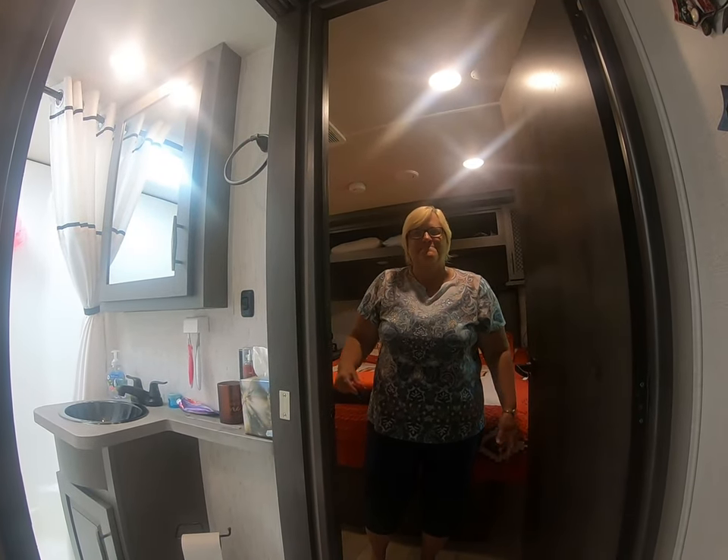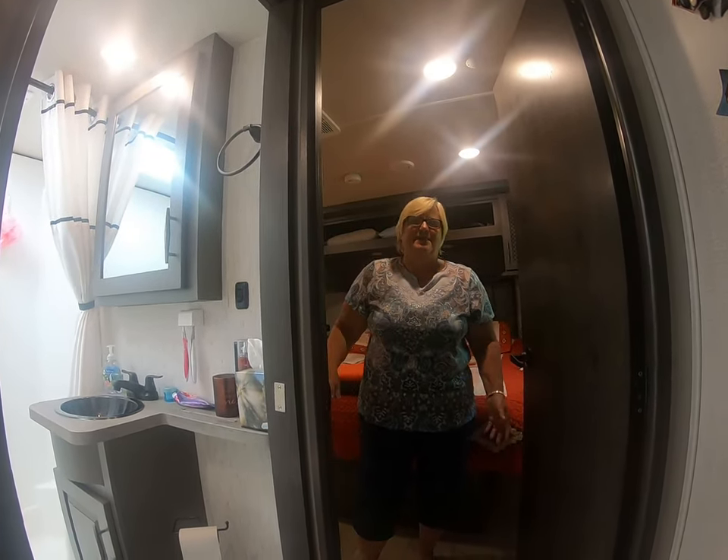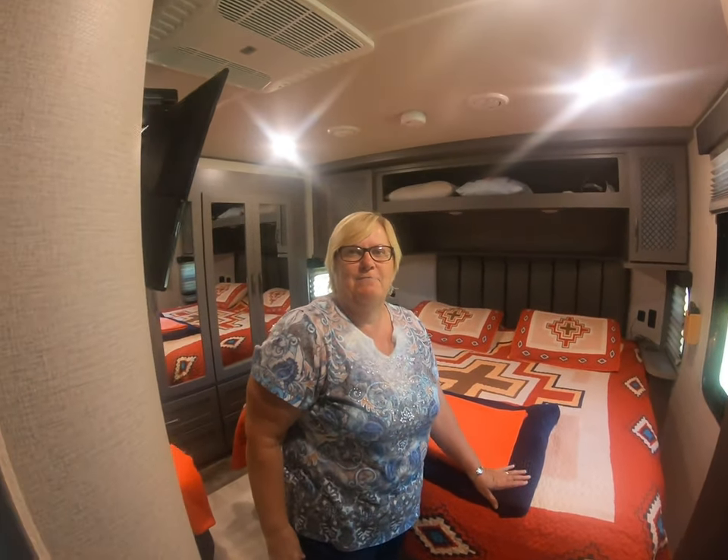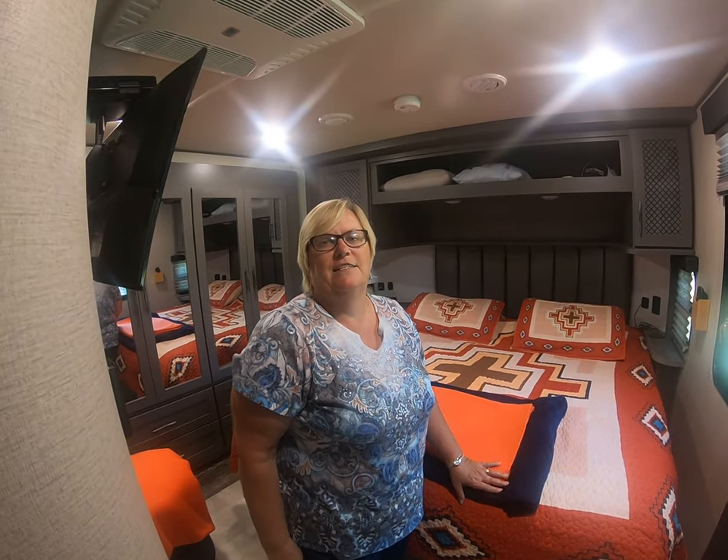Come on in! This is the room where the magic happens. You guys have been waiting to see the inside of our new camper, so we thought we'd give you the inside tour today.